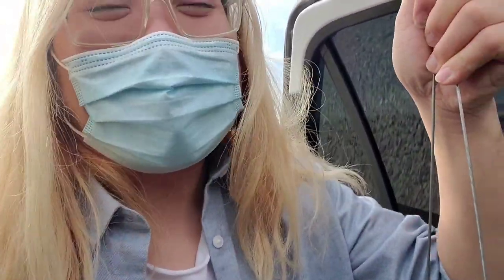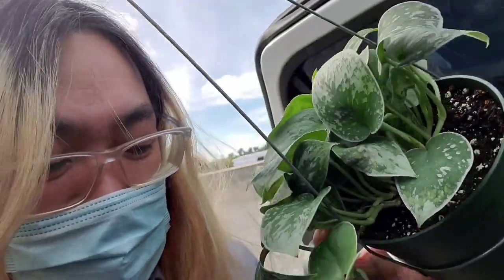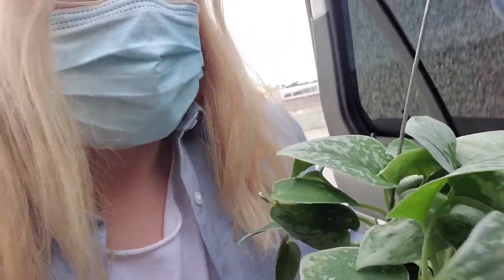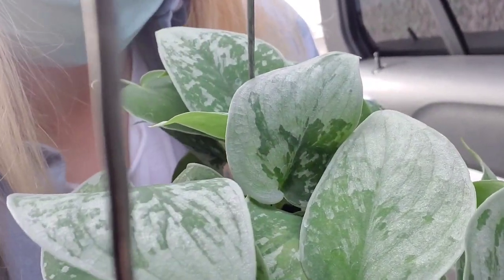I thought that was fun the last time, and some of you guys actually tried to guess — I enjoyed that. What I got was... one of them was this. The Scindapsus Pictus, or Silvery Anne. I think it's a Silvery Anne. Look at this — that leaf is almost all silver. Some pretty leaves. And I love a good vining plant.